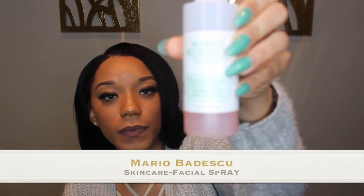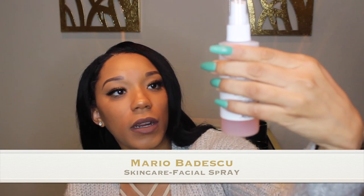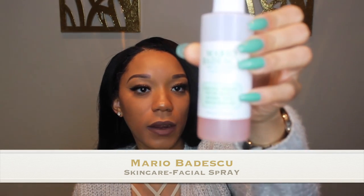First, I love this facial spray with rose water — Mario's skincare. This is like an everyday product: prep it before your face, after your face, maybe about two or three times while you're doing your makeup.